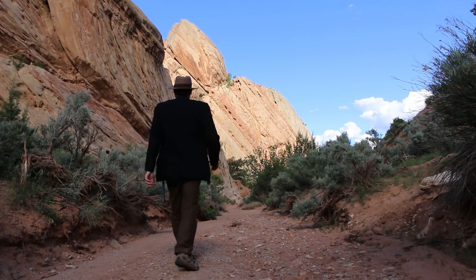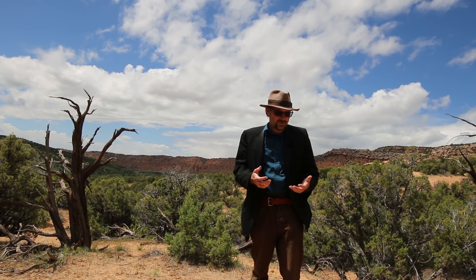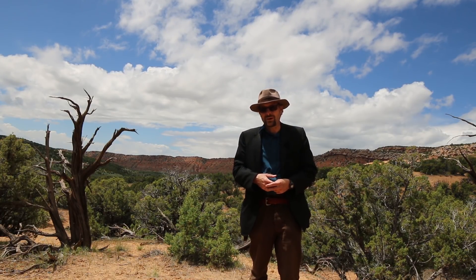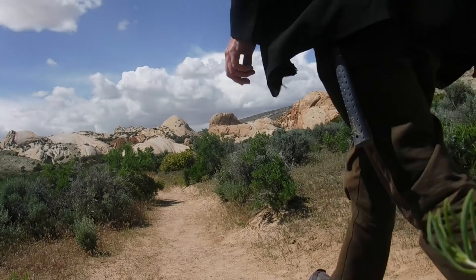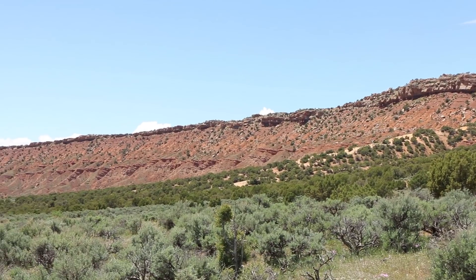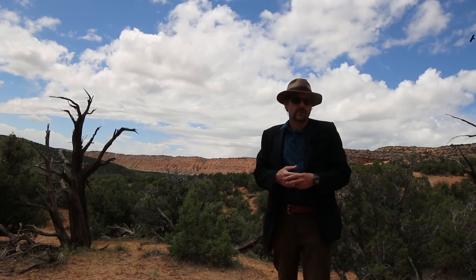The Triassic period was named in 1834 by Frederick von Alberti after three distinct red, white, and grey layers of rock found across Europe. The name Triassic refers to these three layers deposited between 252 to 201 million years ago, a period of over 50 million years. Here in Utah the Triassic period is well represented by a series of rock layers that don't exactly match the three specific rock layers of Europe.